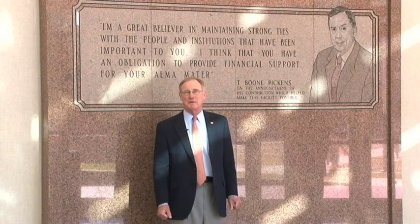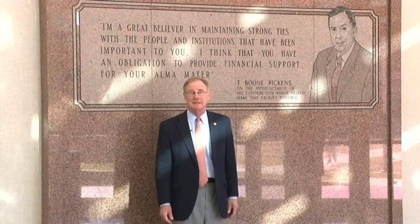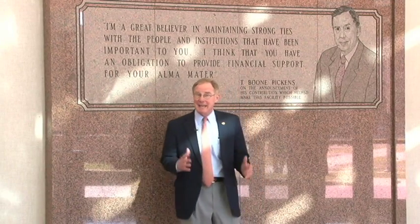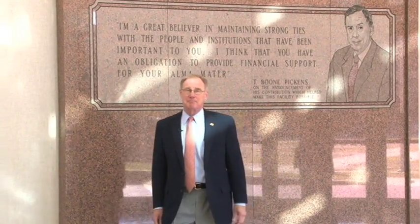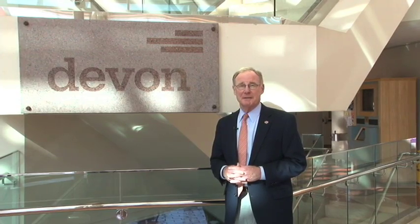Hi, this is Burns Hargis here for another edition of Inside OSU, and today we're in the beautiful Noble Research Center, which houses the T. Boone Pickens School of Geology and the Devon Energy Geology Lab. This lab and others are a perfect example of the kinds of corporate partnerships that OSU establishes to provide our students with a great foundation for a successful future and our faculty with the facilities they need to do research and to instruct. Let's go meet some of the real rock stars of OSU.